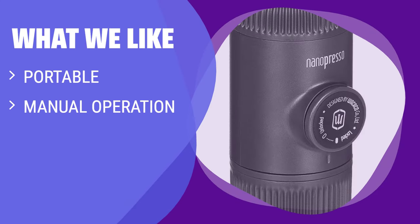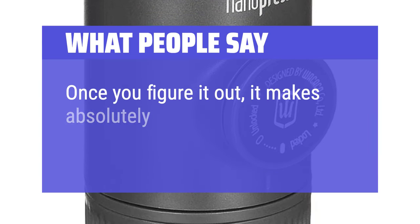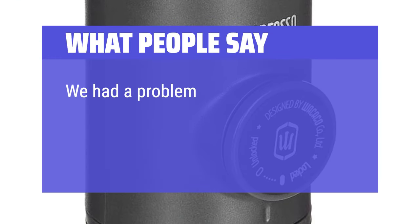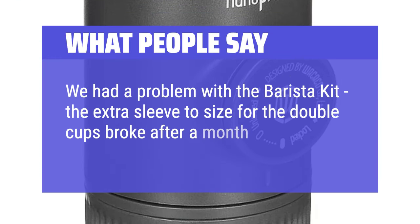What we like: If you are looking for a portable and manual espresso maker that is great for travel or on-the-go use, this one is a perfect choice. What people say: Once you figure it out, it makes absolutely fantastic espresso. We had a problem with the barista kit — the extra sleeve sized for the double cups broke after a month of constant use.